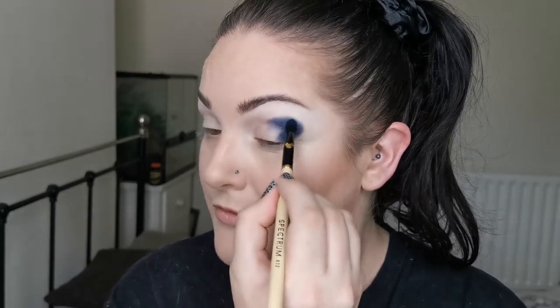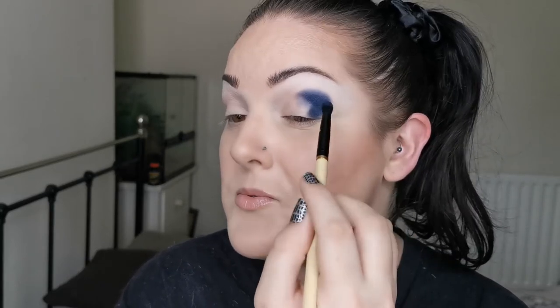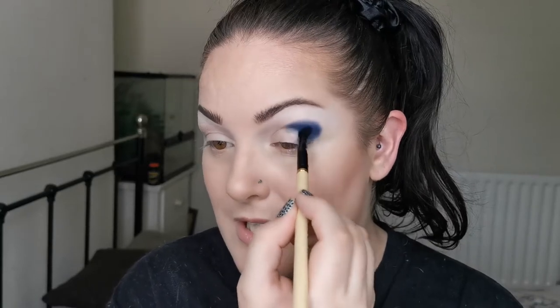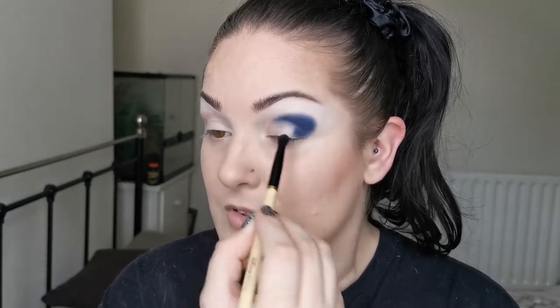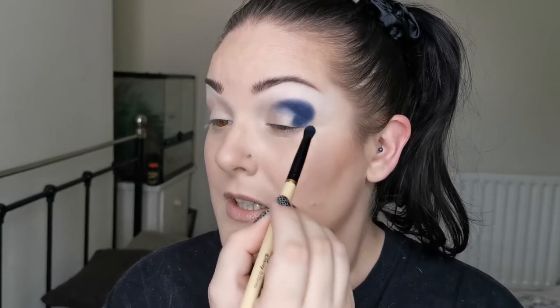I do love Lethal Cosmetics shadows. I need to get some more singles that aren't just Lethal, but I do love them a lot. For any of you heading over from Anki's channel having watched hers first, I'm so excited to see what she created — both palette and looks. We are doing two looks, as you'll already know.